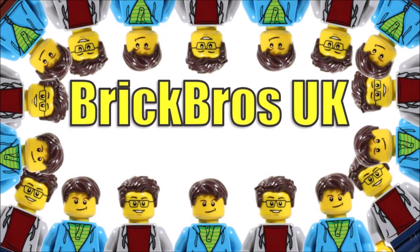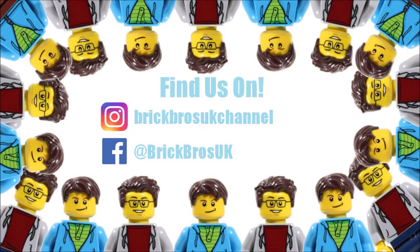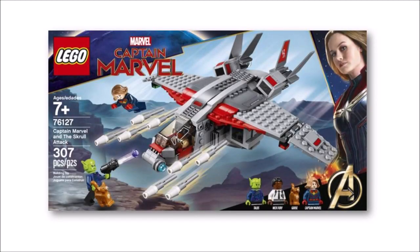Hello, it's BrickBros UK and after a few leaks the LEGO Captain Marvel Skrull Attack set has finally officially been revealed on Yahoo Entertainment along with lots of other movie merchandise to coincide with the release of the second trailer, which we have to admit didn't actually bring anything new to the table.